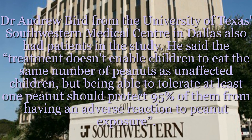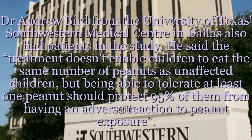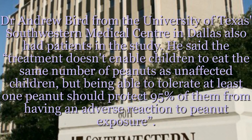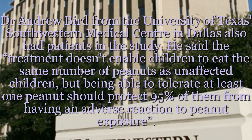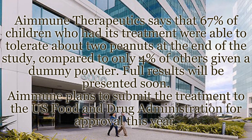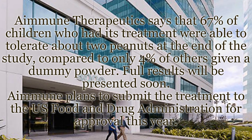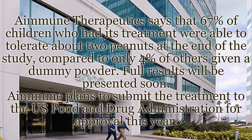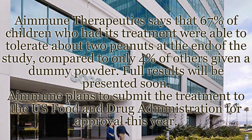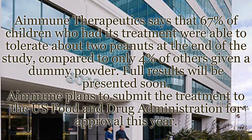Dr. Andrew Byrd from the University of Texas Southwestern Medical Center in Dallas also had patients in the study. He said the treatment doesn't enable children to eat the same number of peanuts as unaffected children, but being able to tolerate at least one peanut should protect 95% of them from having an adverse reaction to peanut exposure. Amune Therapeutics says that 67% of children who had its treatment were able to tolerate about two peanuts at the end of the study, compared to only 4% of others given a dummy powder. Full results will be presented soon, and Amune plans to submit the treatment to the US Food and Drug Administration for approval this year.